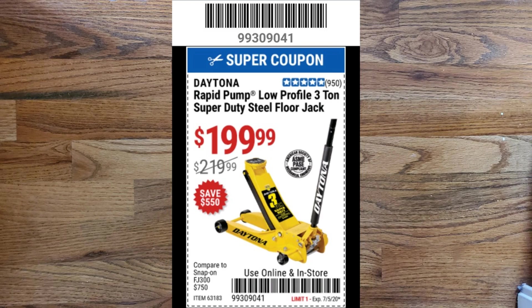Next up is the Daytona Rapid Pump low-profile 3-ton super duty steel floor jack. This coupon is for $200 and it normally lists for $220. It's basically the same jack as the normal 3-ton rapid pump low-profile jack, except it's a little more beefed up. It comes with a 3-year warranty as opposed to a 90-day warranty, and this is the one that actually compares with a Snap-on model. If you're going to use this jack every day in your shop, this is probably the one you'd want to buy.